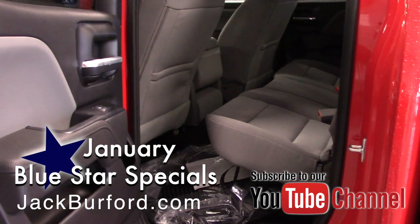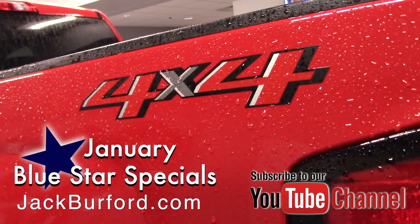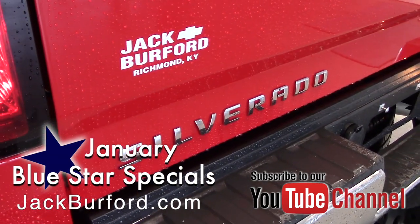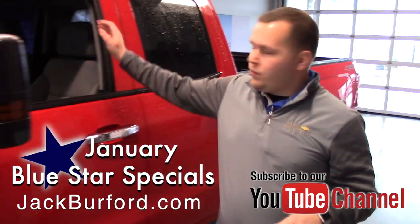Visit us online at jackburford.com for more information. Don't forget to subscribe to our YouTube channel. We're located right here at 819 Eastern Bypass. Can't wait to see you.